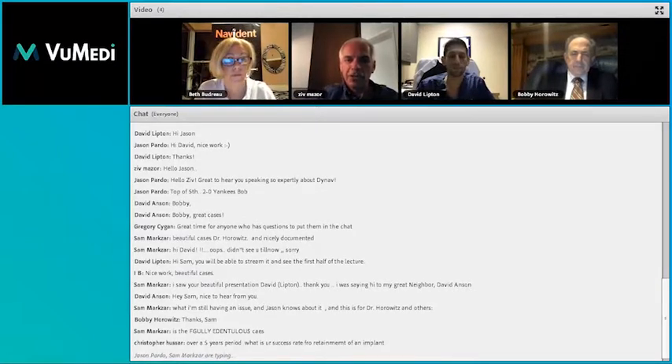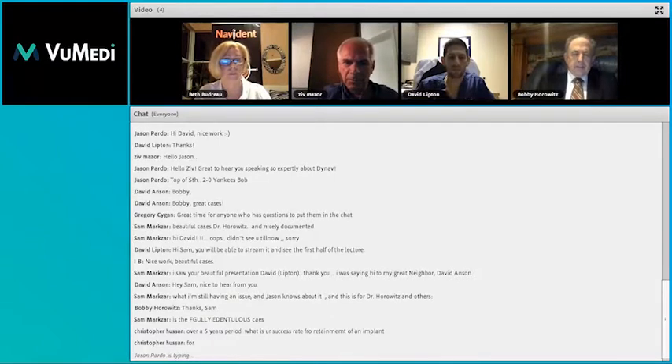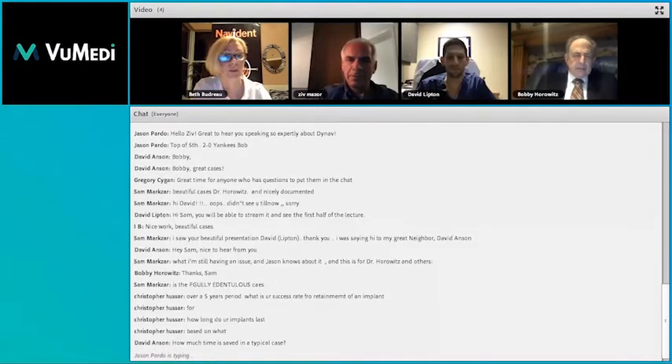There's a question from Christopher Husser: over a five-year period, what is your success rate for retention of an implant? I've been using the system for about a year, even before the trace-in-place feature, and I'm still at 100%.